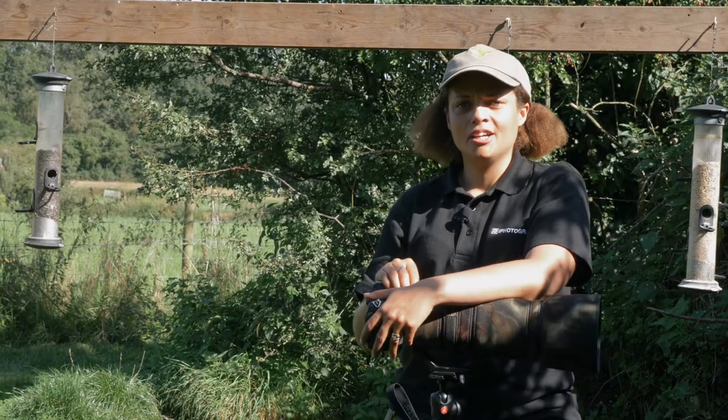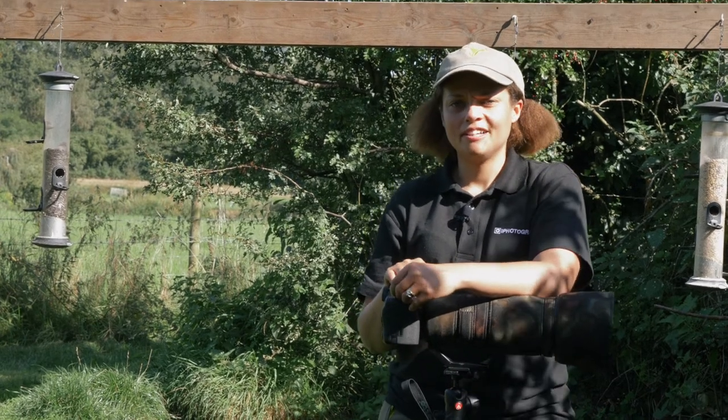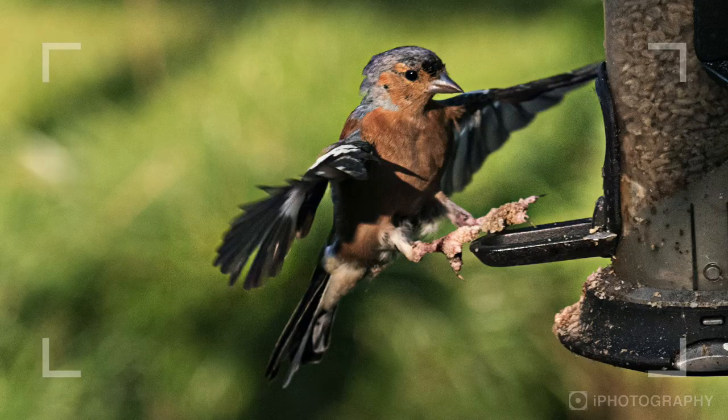Number three: use a very high shutter speed, around 2000 or even faster, and a high aperture, maybe f8 or f11. This will make sure you get the bird nice and sharp throughout.